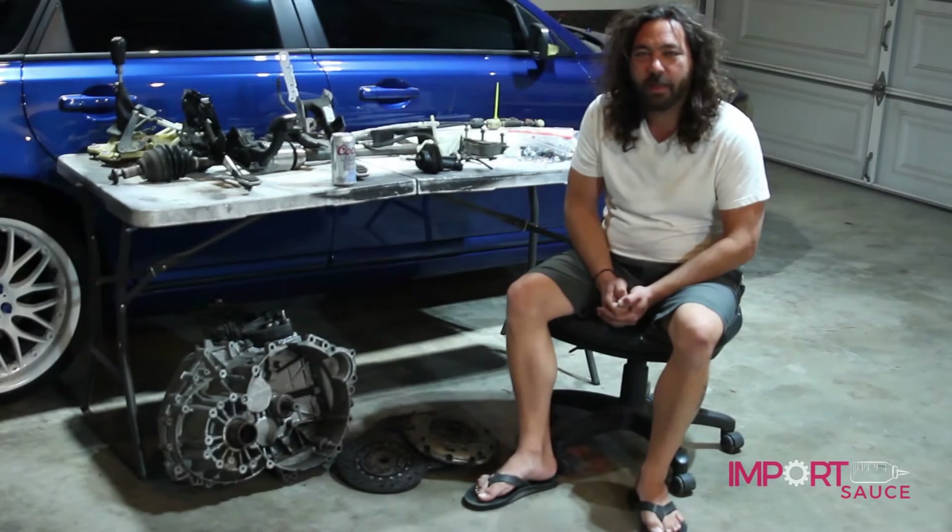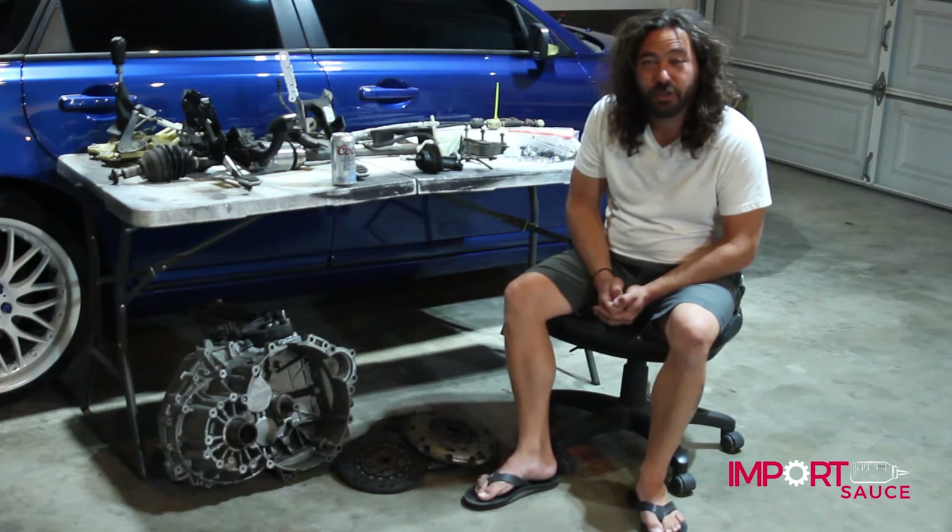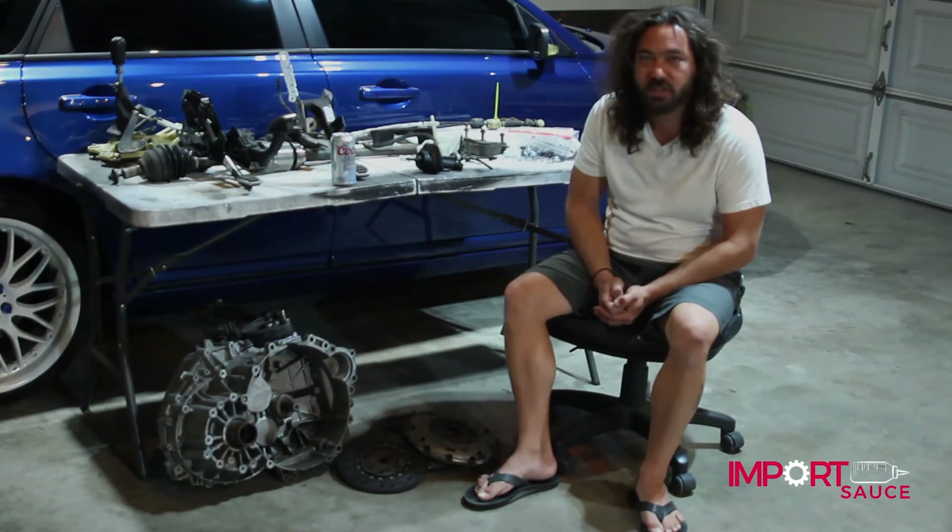Welcome back to the first ever fully documented B1 Auto to M66 transmission conversion. Today we are going to be talking about costs. Stick around.